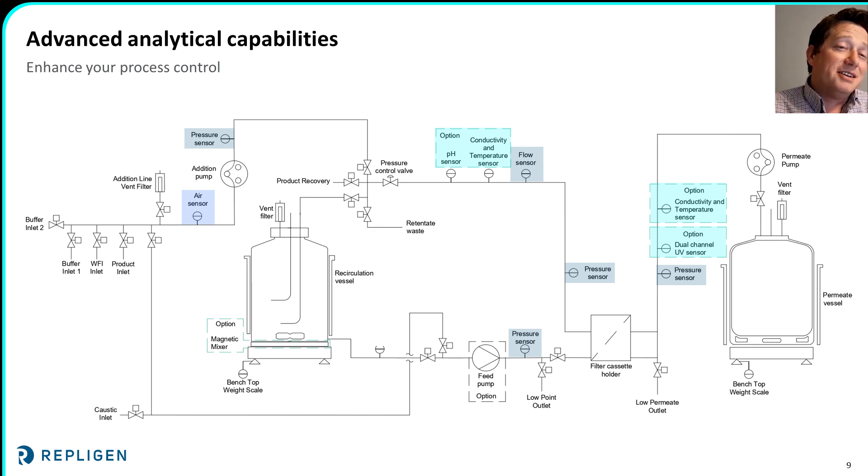The Crossflow RS-10 also includes advanced analytics and control capabilities. It includes all the sensors seen on traditional bench-scale systems — feed, retentate, and permeate pressure sensors, scales for the retentate and permeate vessels, plus a retentate flow sensor and addition line pressure sensor. This enables a number of control methods including TMP control, feed flow control, as well as feed, retentate, and permeate flow, flux, and pressure control, with the ability to adapt between control methods automatically as your process progresses. The system also includes an air sensor so you can automatically switch from fed-batch to batch mode when the feed solution has run out. Optionally, the RS-10 can also be fitted with pH, conductivity, temperature, and UV sensors. With a point-and-click recipe editor, you can customize your recipes to the nth degree, including having the process adapt automatically based on any of these measured values.